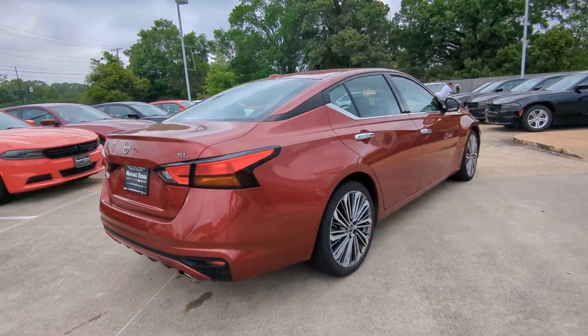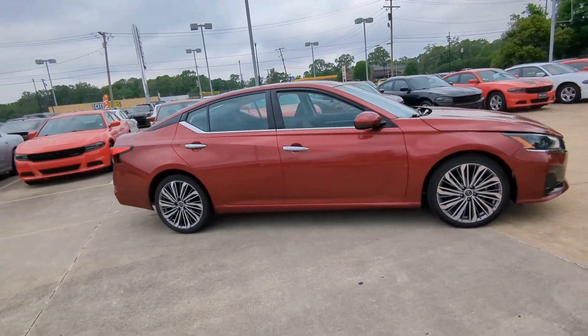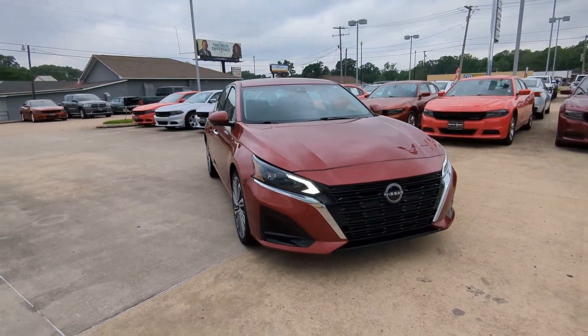You'll have love at first sight with the 2023 Nissan Altima. With less than 15,000 miles on the odometer, this vehicle provides excellent value.